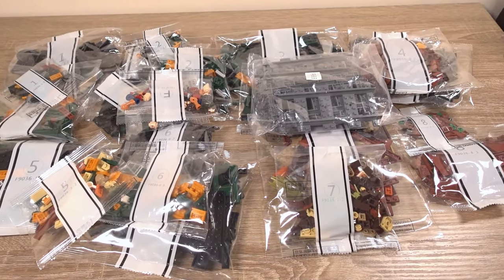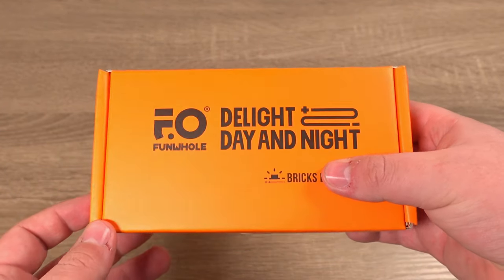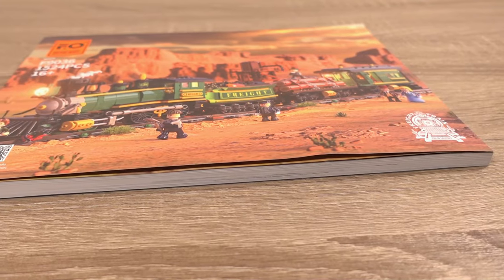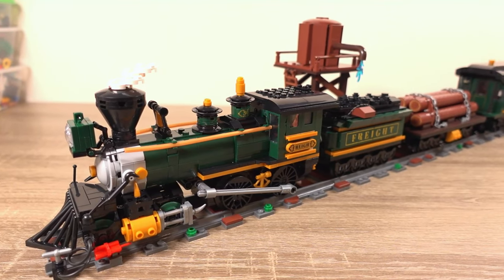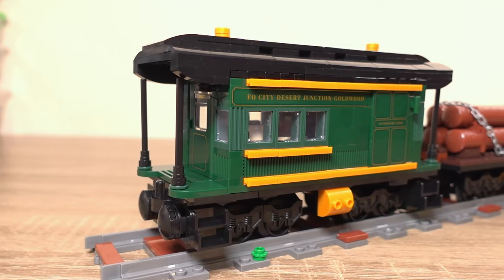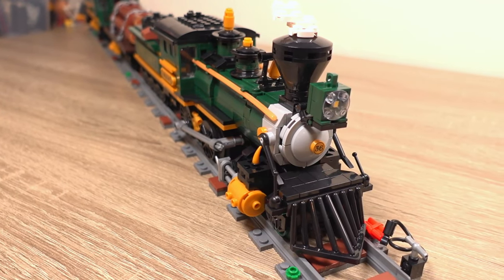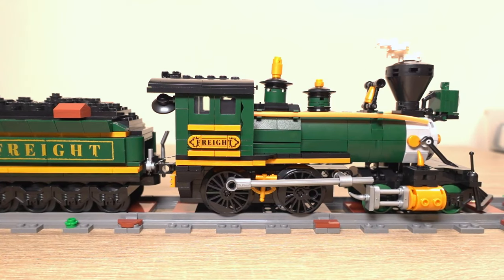Opening up the box, there's a lot packed in here. First we have 23 bags full of parts, a box with some bricks that may do something extra — we'll see later on — and one big chunky instruction booklet. Honestly, I've never seen a book of instructions this big. After a little while we have built the train as well as the water tower side build.